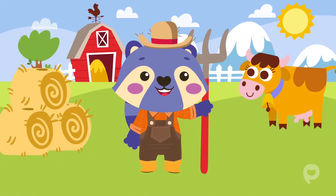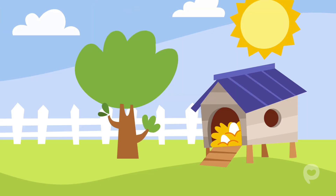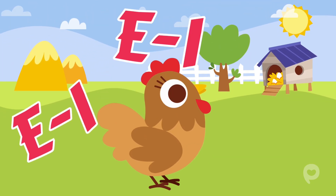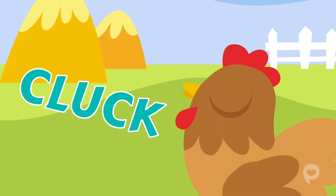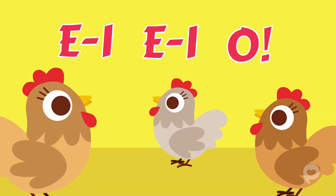Old MacDonald had a farm, E-I-E-I-O. And on that farm he had some chickens, E-I-E-I-O. With a cluck cluck here and a cluck cluck there. Here a cluck, there a cluck, everywhere a cluck cluck. Old MacDonald had a farm, E-I-E-I-O.